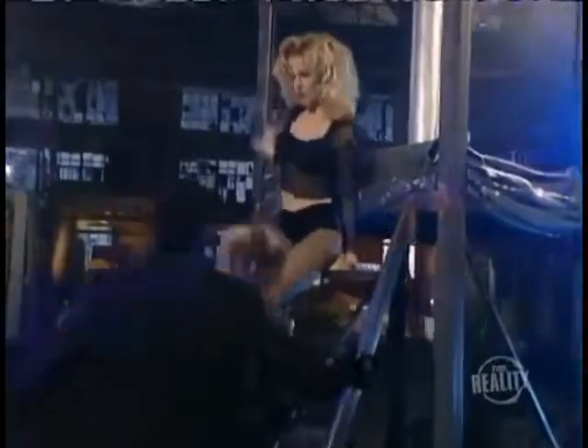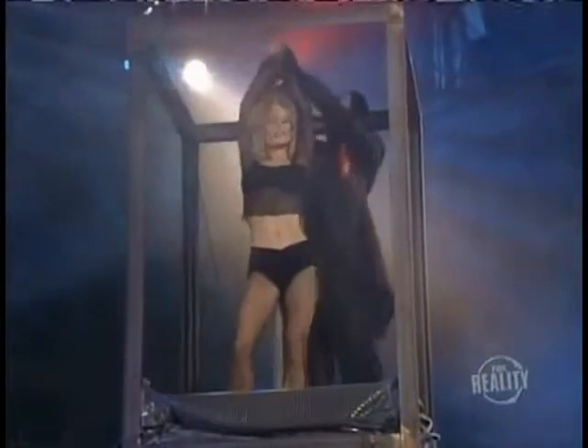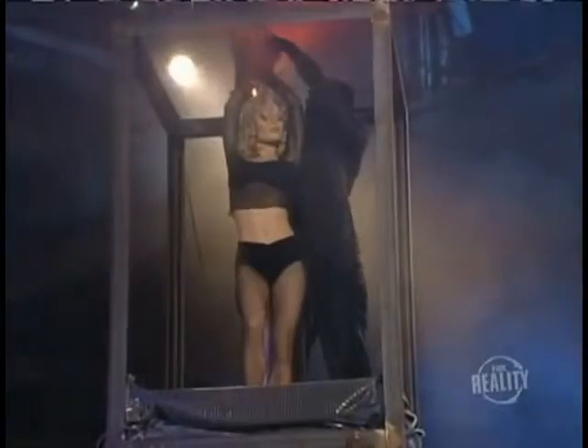The magician wants you to get a good look at the assistant, and not for just the obvious reasons. He backs her up a flight of stairs and onto a platform. They dance around the top to prove that there is no place to hide.